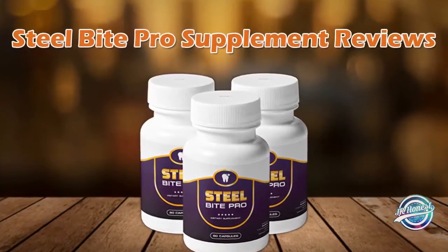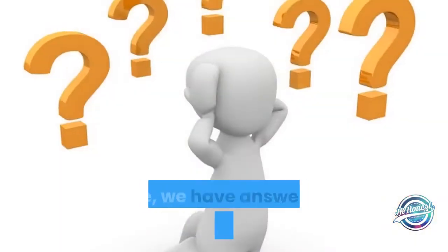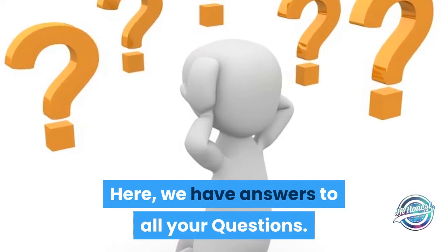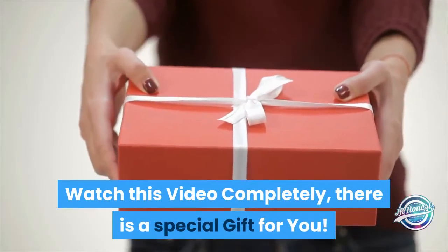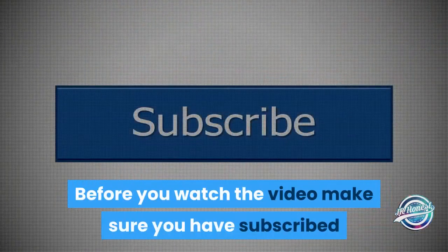Welcome to Steel Bite Pro supplement reviews. Here we have answers to all your questions. Watch this video completely — there is a special gift for you. Before you watch, make sure you have subscribed to my channel to know about new product reviews and updates.